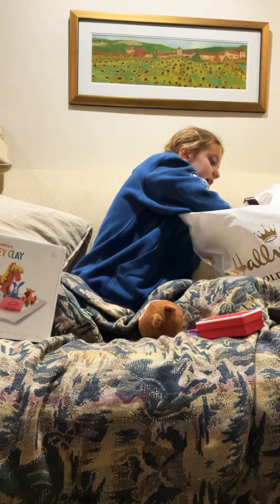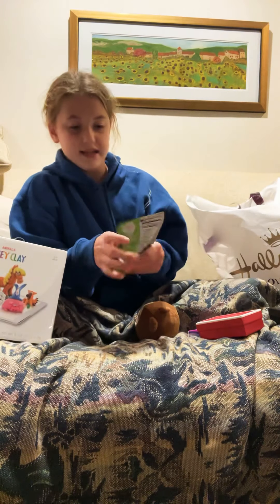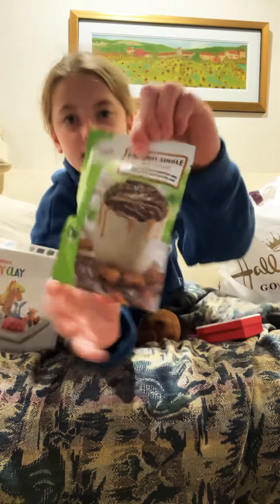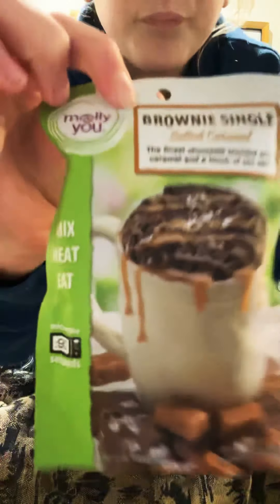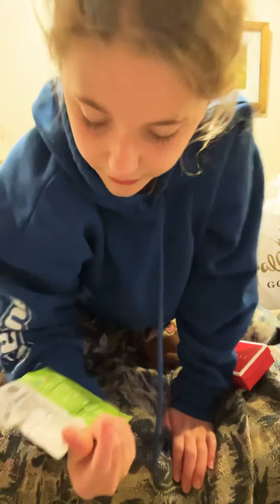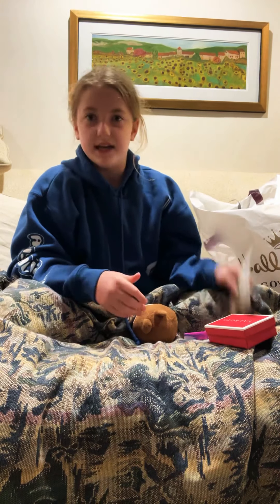Next thing I got is this — it's like a mug cake mix. Here, you can pause it. Here's the ingredients. It's really, really cool, and I'm so excited to use this and eat it.